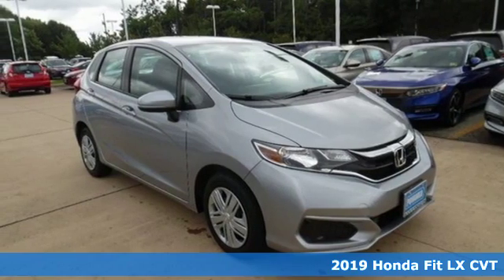Here's a new 2019 Honda Fit. No matter what your cargo carrying needs are, this Honda will make it fit.